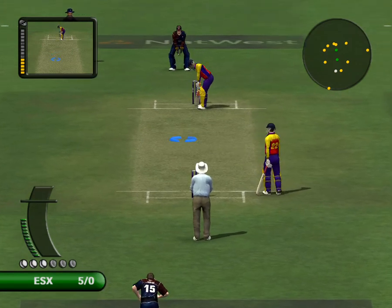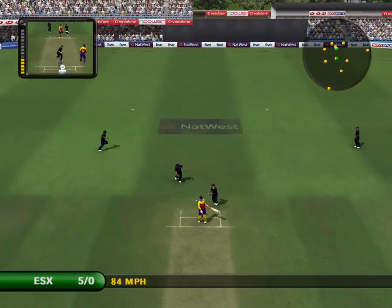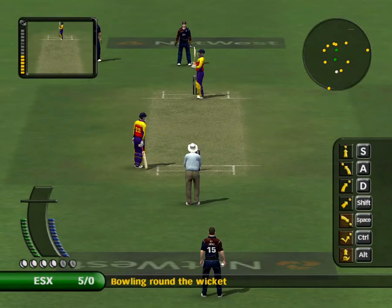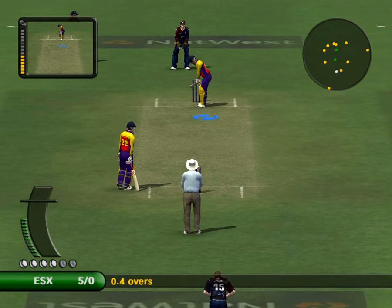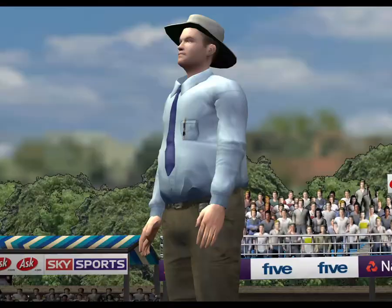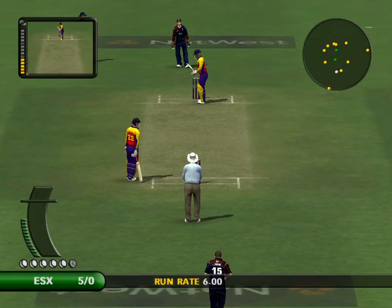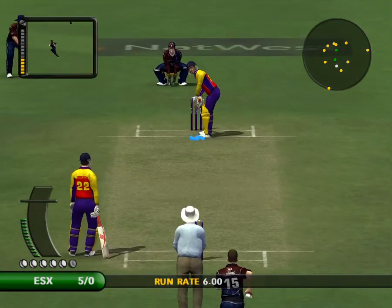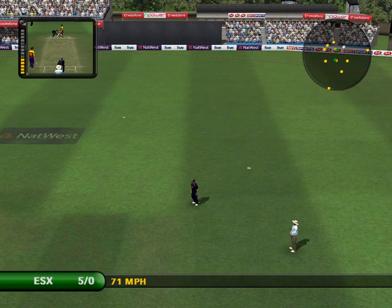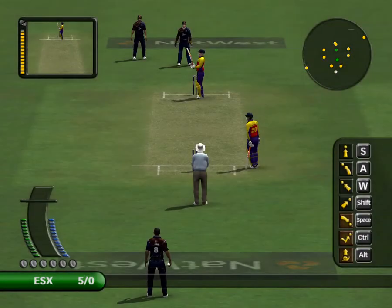Chopra waiting at the striker's end. Ormond is switching to round the wicket. That's a big appeal. Hit straight to a fielder. With the one-day fielding restrictions in place, it does give the attacking batsmen the advantage, so expect some fireworks.